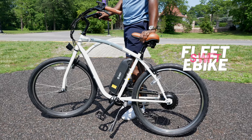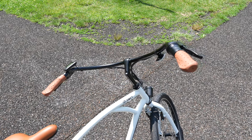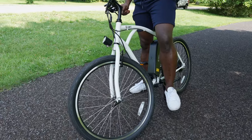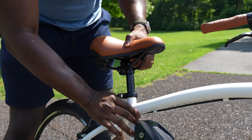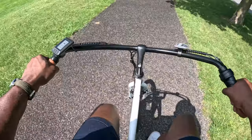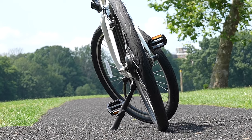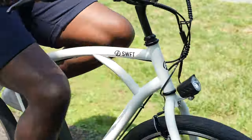Now this bike I like to call the cruiser, but it's actually called the Swift Fleet e-bike. It's a fun bike to ride — cruising from place to place feels very comfortable. It has some really cool styling: a white frame, brown adjustable seats that are very comfortable, and brown handlebars. It feels really nice to just ride and cruise. One feature I want to highlight are the versatile tires that work well on road, sand like a sandy beach, or even grass in the park.